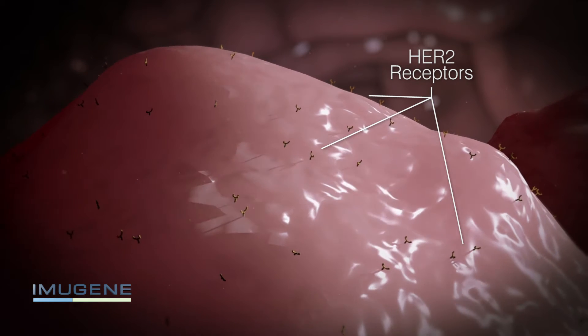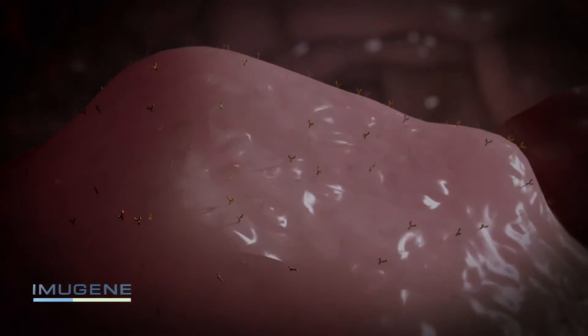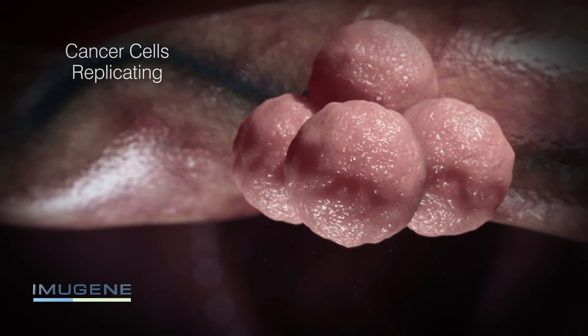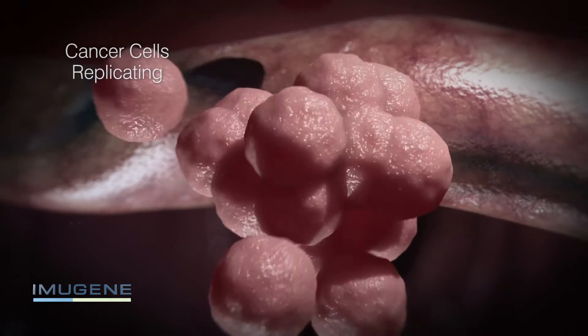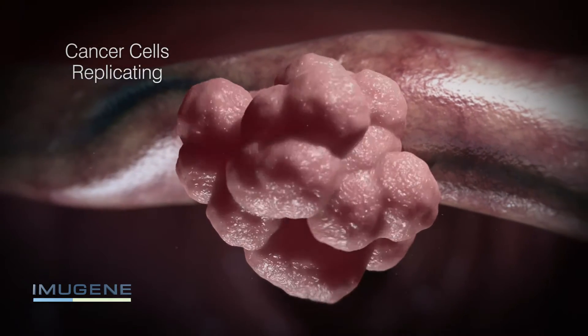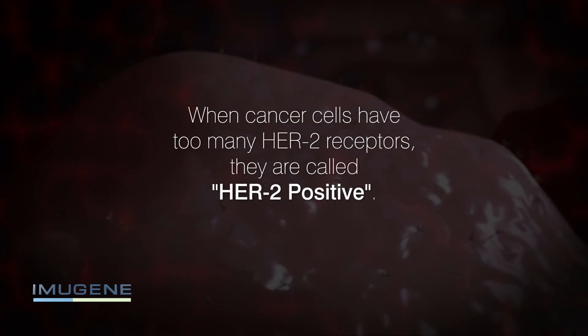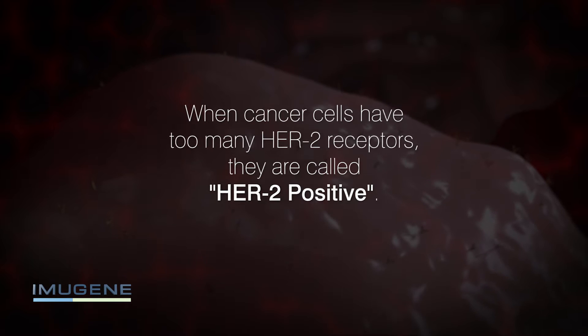The outlook for patients with extensive HER2 receptors — called overexpression — is not good, as they stimulate the cancer cell to grow and proliferate. Overexpression of HER2 encourages the cell to divide and replicate at a much faster rate than normal, propagating the spread of the cancer throughout the body. When cancer cells have too many HER2 receptors, they are called HER2 positive.